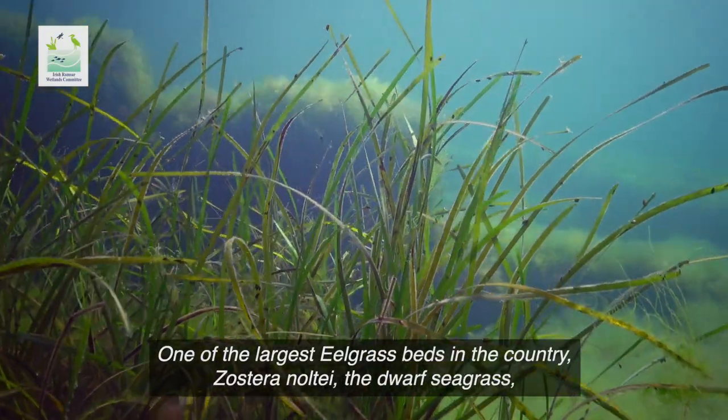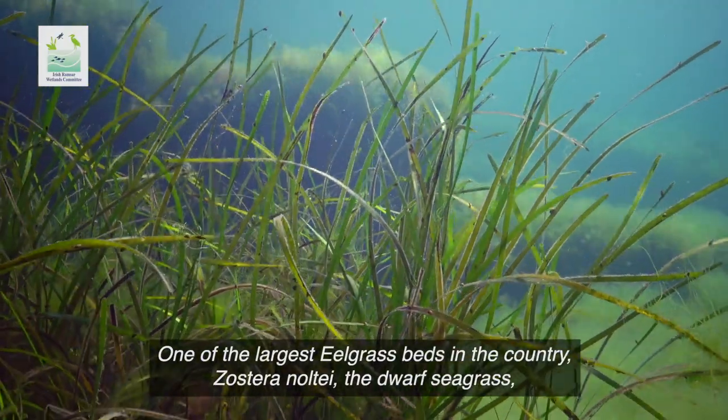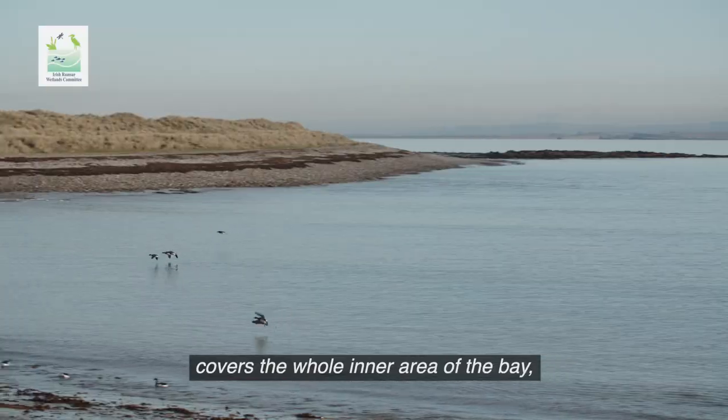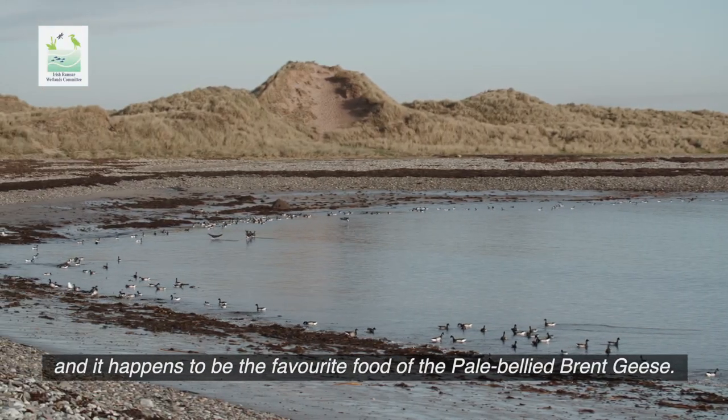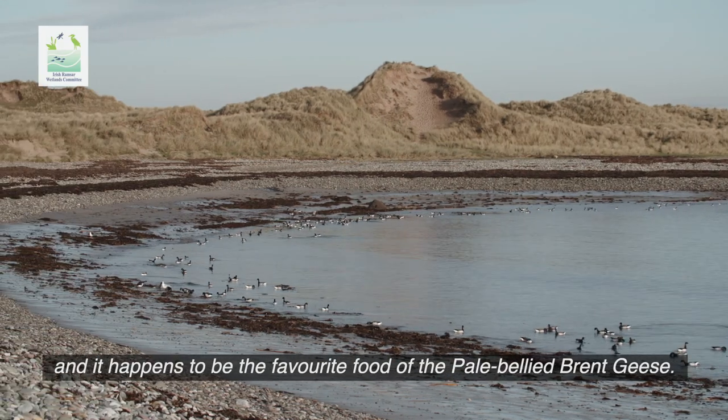One of the largest eelgrass beds in the country — Zostera noltii, the dwarf seagrass — covers the whole inner area of the bay, and it happens to be the favourite food for the pale-bellied brent geese.